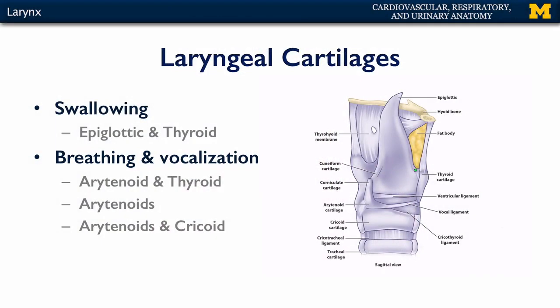The other functions of the laryngeal cartilages pertain to breathing and vocalization. There are a couple of associations between cartilages that are important. First, associations between the arytenoid and the thyroid cartilage — specifically, are we decreasing this space so that we decrease tension on the vocal ligament, or increasing it to increase tension? Tension on the vocal ligament controls pitch: more tension means higher pitch, lesser tension means lower pitch.